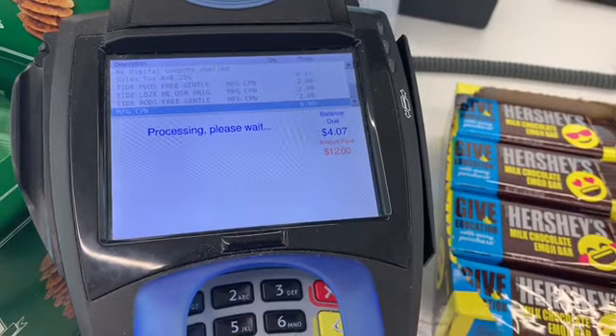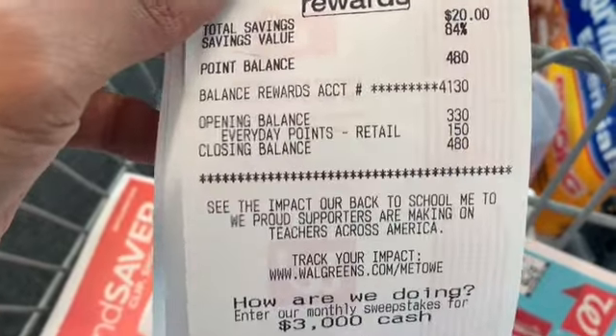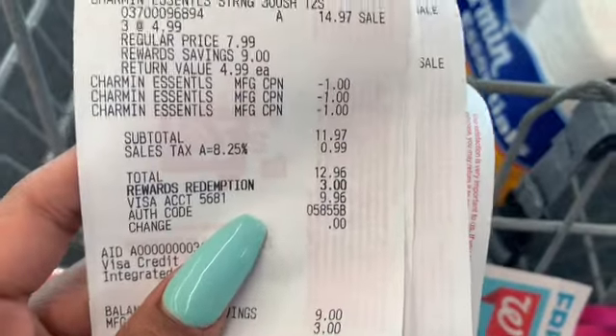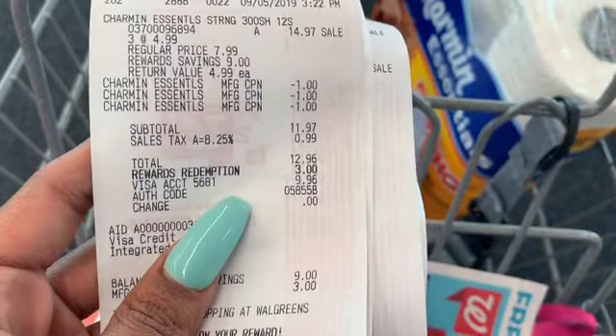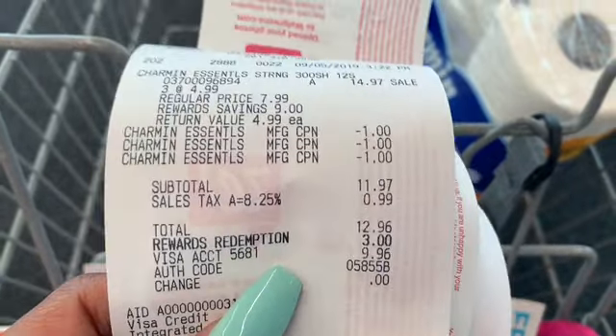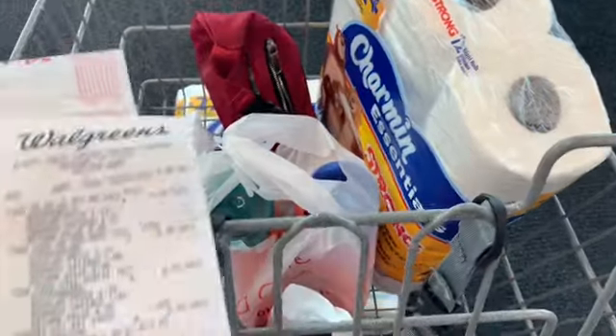I owe $4.07. I had no points — I thought I had some, so I'm ending with 480 points. The first transaction — Charmin — was $11.97. I used 3,000 points, paid $9.96 out of pocket, and got the six-dollar register reward back. So each one cost about a dollar and some change.